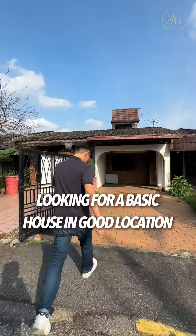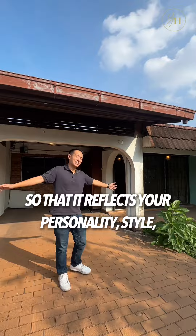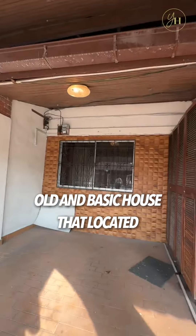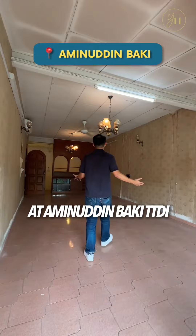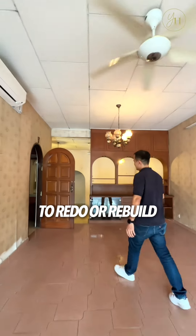Looking for a basic house in a good location to customize the house decor so that it reflects your personality, style, tastes and preference? Today I will show you an old and basic house located at Amelutee Parki TDDI that is offering you an unlimited potential to redo or rebuild.